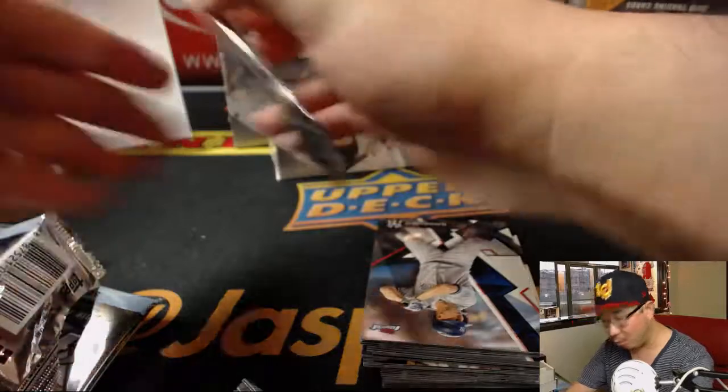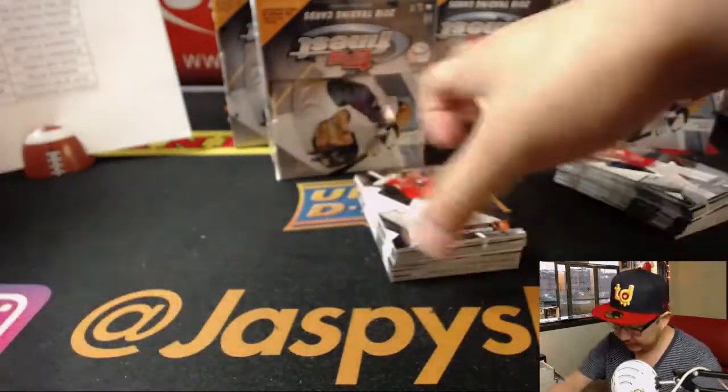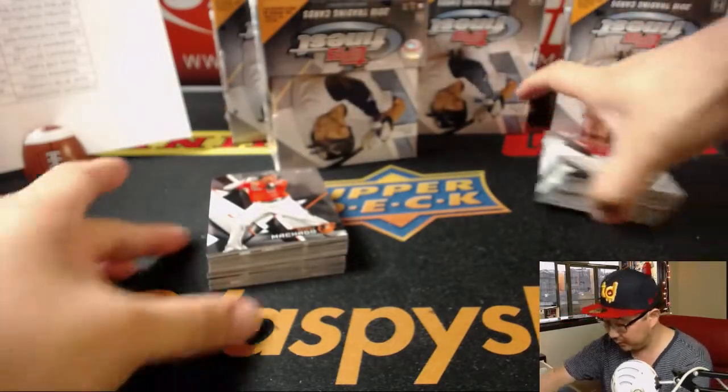Good luck to everybody. Everyone's got a shot at 1-of-1s, train whistles, out-of-5s, big autographs, case hits. I think most teams have case hit opportunities, so good luck everybody. Here we go.